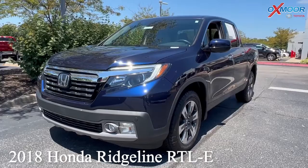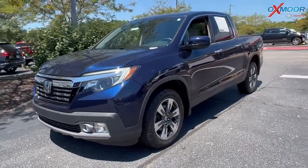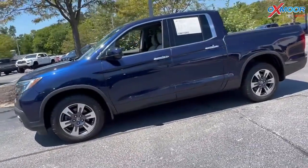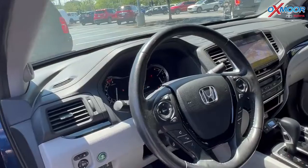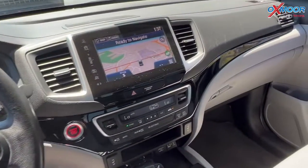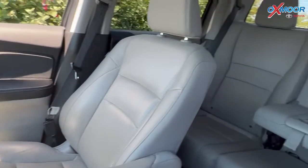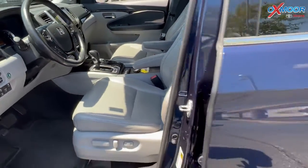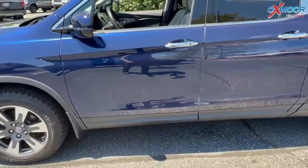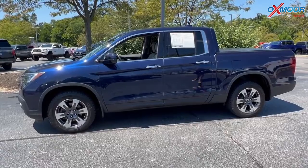Our last vehicle is a 2018 Honda Ridgeline RTL-E. The exterior color is obsidian blue. This is all-wheel drive. There's going to be navigation, blind spot monitoring, a sunroof, and Bluetooth. You'll have an eight-way power driver's seat with lumbar support and heated leather seating. There's a backup camera, one previous owner, and the interior is in beige leather. Mileage is 79,084 and the price is $38,000.